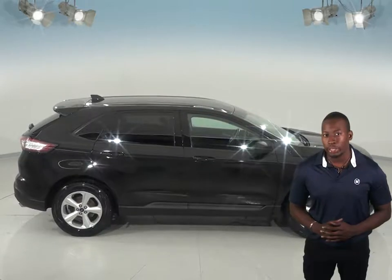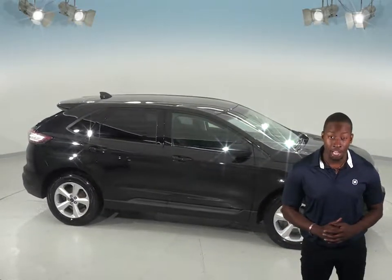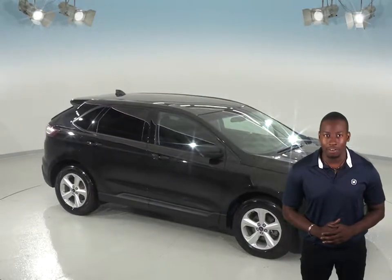So buy it with confidence knowing that it comes with a clean, one owner Carfax report, and see if this is your next SUV by taking it on one of our free 48 hour test drives. We know you're going to love this Ford Edge.